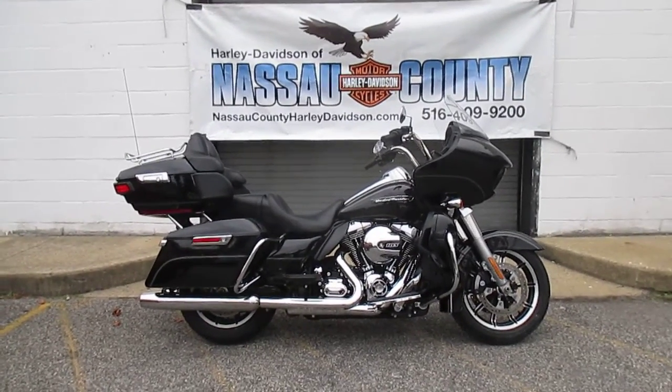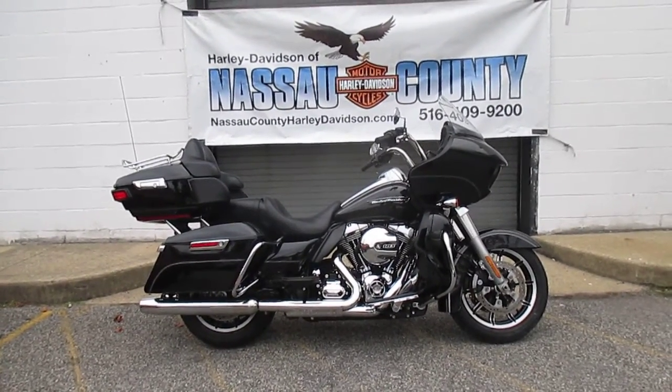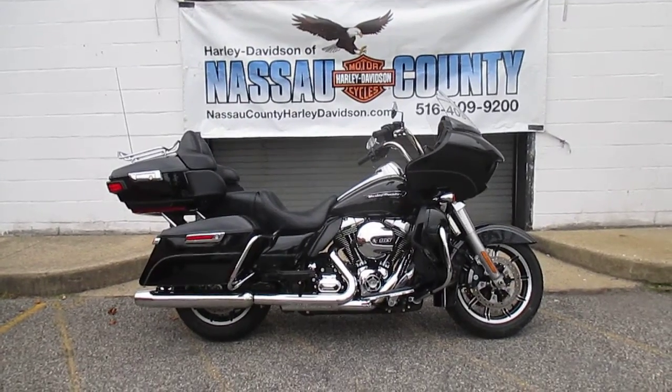Hello! Where do you find the best selection of new and used Harley-Davidsons? I'll tell you where — Harley-Davidson of Nassau County in beautiful Belmore, New York.